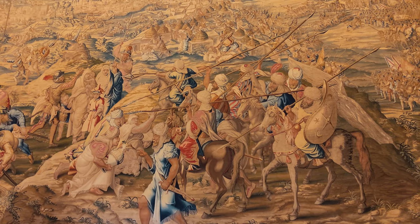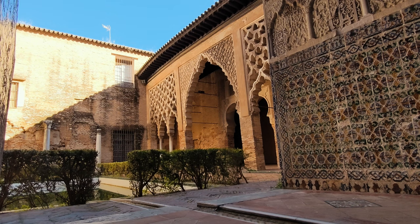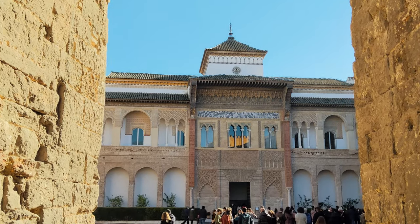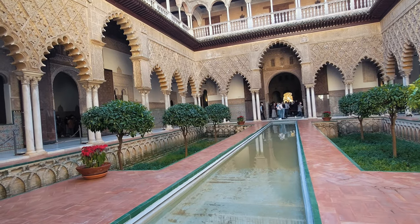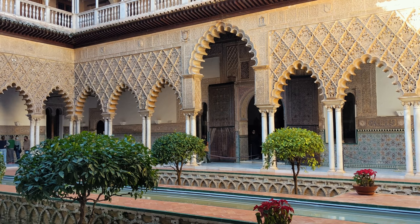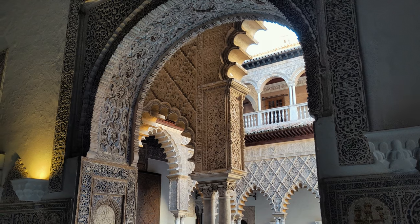The fortress was destroyed after the Christian conquest of Seville in 1248. The palace is a pre-eminent example of Mudéjar style in the Iberian Peninsula, combining Romanesque, Gothic, and Renaissance structural elements. The upper stories of the Alcázar are still occupied by the royal family when they visit Seville and are administered by Patrimonio Nacional.